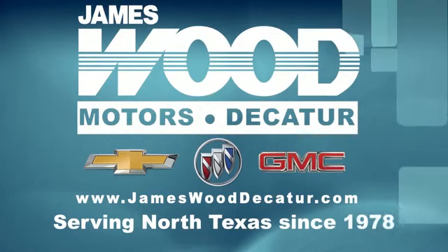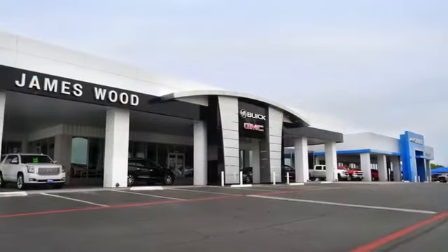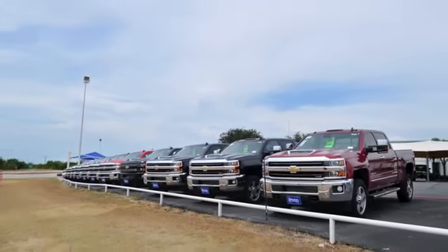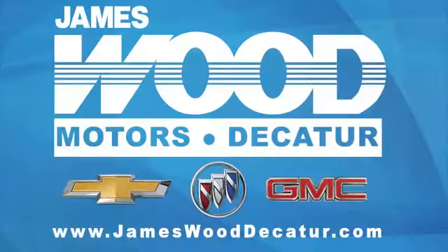We've been serving North Texas since 1978. We have built our business for nearly 40 years on treating our customers right. We are here for you for the life of your vehicle. The next time you're looking for a new or pre-owned vehicle, come visit our family at James Wood Decatur.